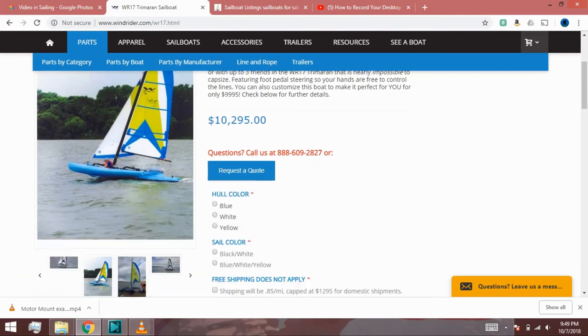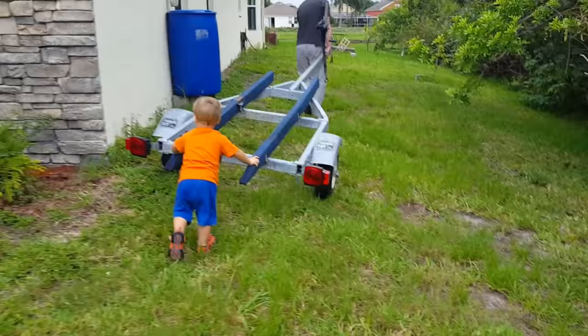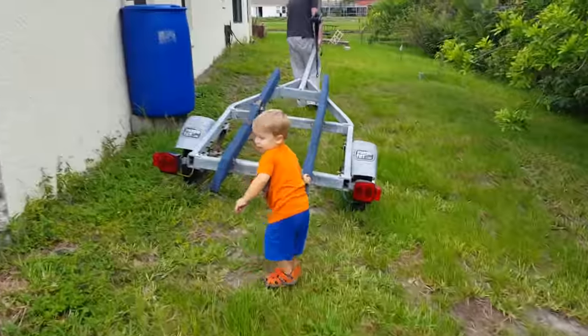A brand new Windrider 17 costs about $10,000. Used ones hold their value well and move fast on resale listings. We also converted a powerboat trailer we found on Craigslist for about $350.